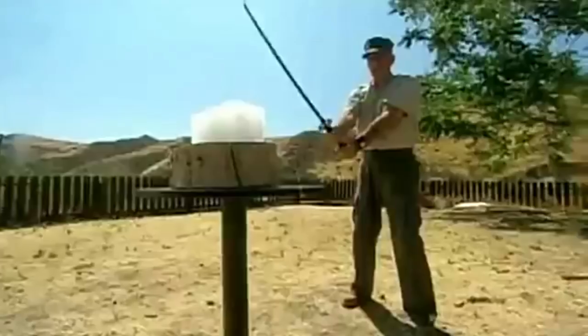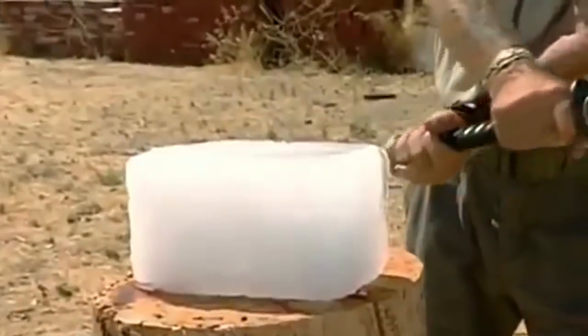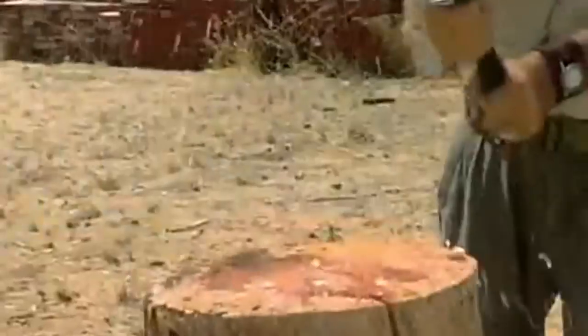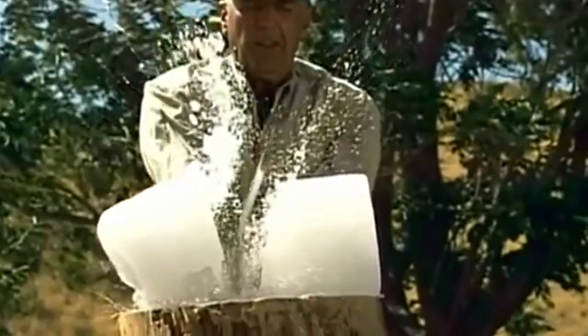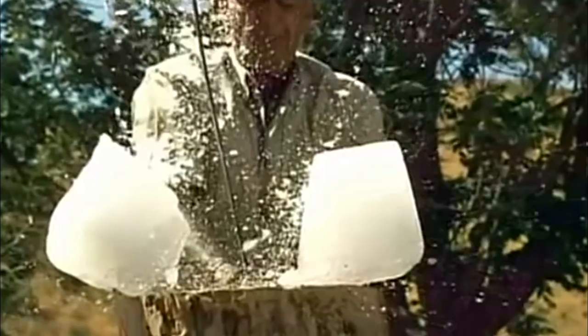How about something with a bit more substance, like a solid block of ice? Oh my goodness. Poor sword. Just like splitting logs with an axe — that's because you are using it like an axe, actually. There is no form in the way you use the katana.